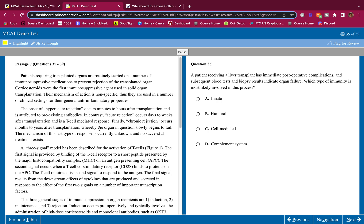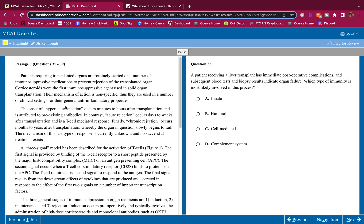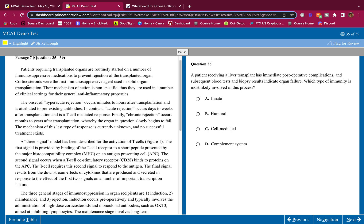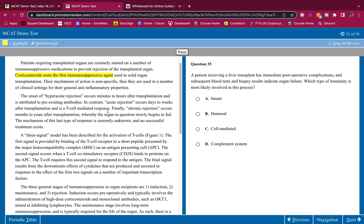Passage seven. Patients requiring transplanted organs are routinely started on immunosuppressive medications to prevent rejection of the transplanted organ. Corticosteroids were the first immunosuppressive agent used in solid organ transplantation. Their mechanism of action is not specific; thus, they are used in a number of clinical settings for their general anti-inflammatory properties.